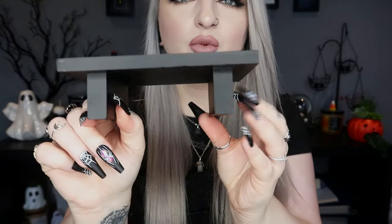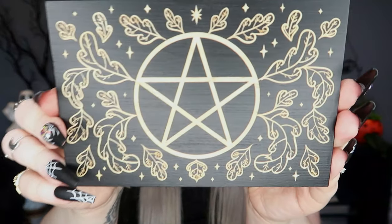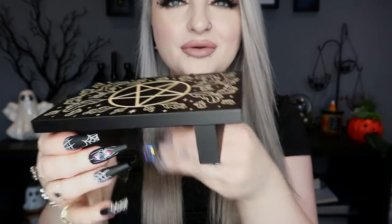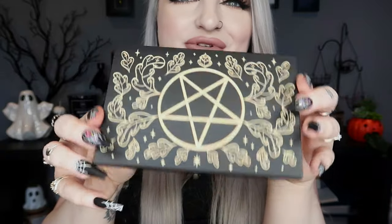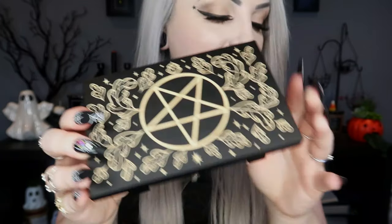This is really cute — it's like a little tiny mini table. It's black wood and it has engraved in the top a big pentacle with lots of leaves and stuff around it. That is very, very cute. It reminds me of dollhouse furniture — it's giving me creepy dollhouse vibes, which is so cute. That is our wooden altar platform.